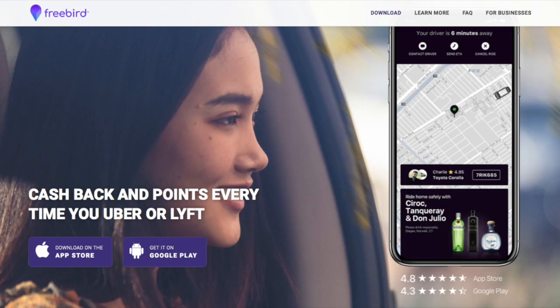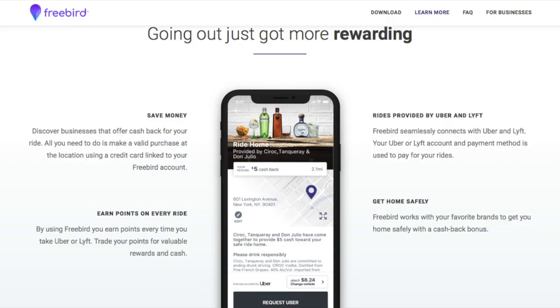Freebird is a new cashback app for Uber and Lyft passengers. All passengers have to do is download the app, link their Uber or Lyft account, and then they get cash and points back every time they request a Lyft or Uber ride using the Freebird app.